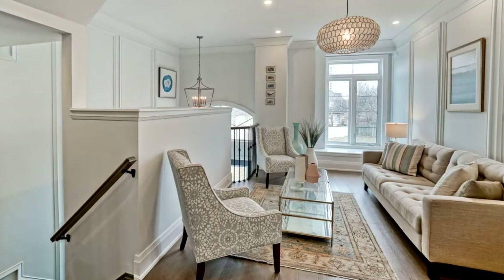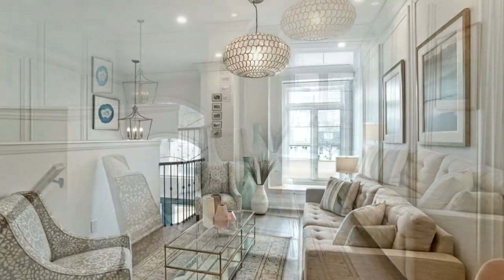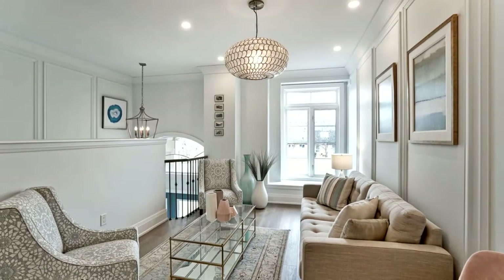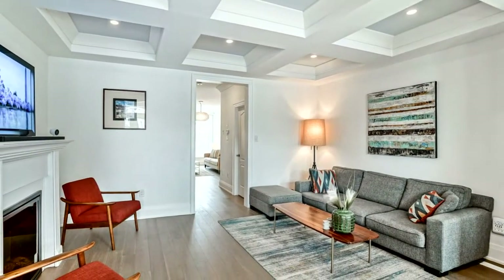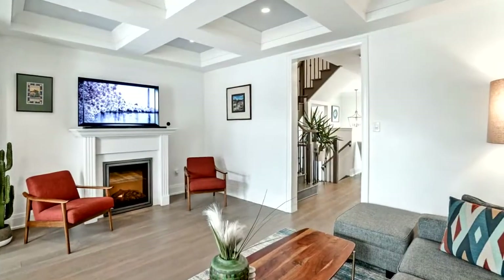Features an open concept main floor with a gas fireplace that makes it great for entertaining. Upgraded high-end engineered hardwood flooring throughout, hardwood stairs, upgraded wrought iron on the stairs, 9-foot ceilings, modern light fixtures, and pot lights.